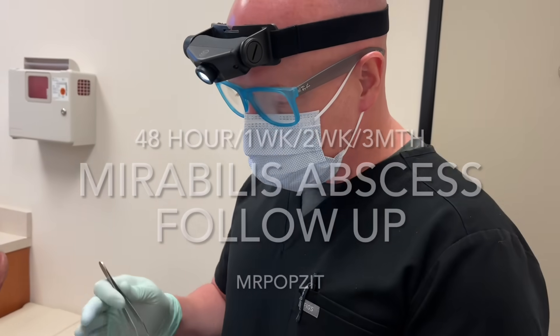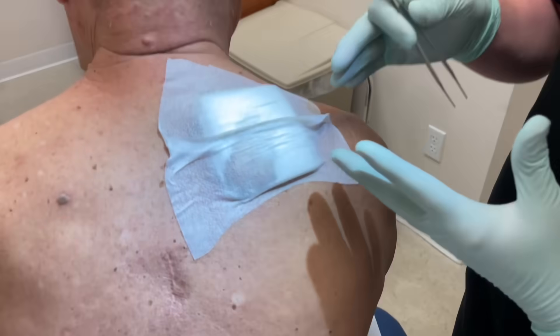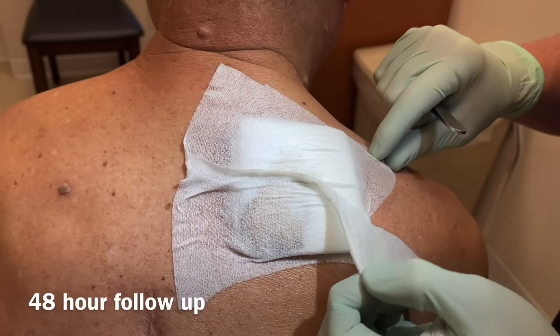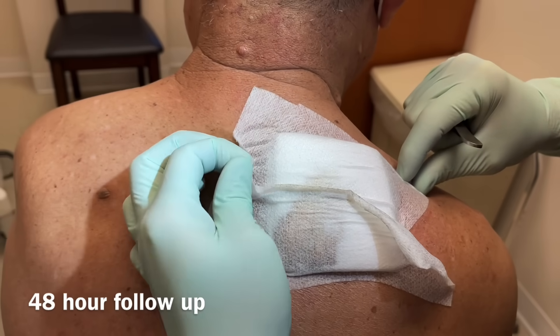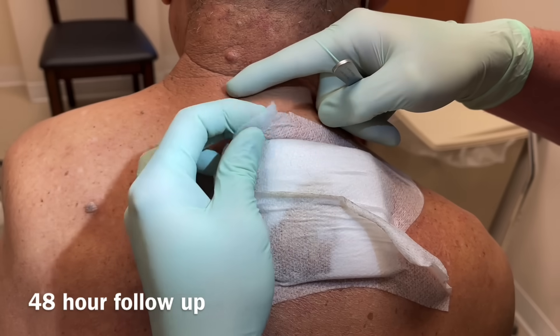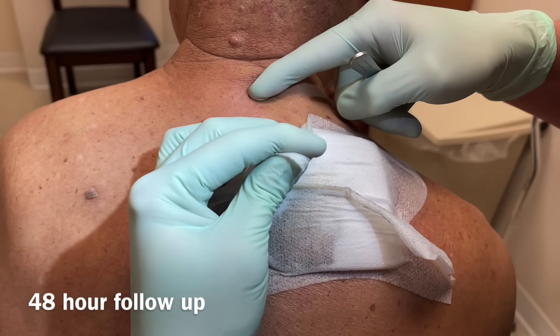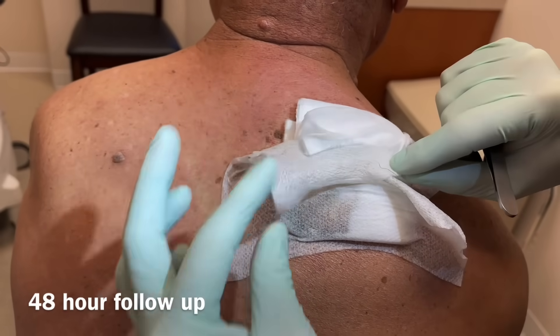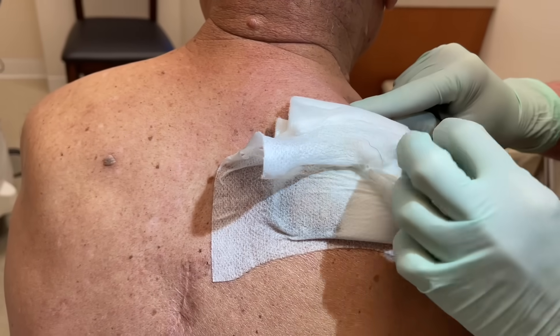Let me just peel this off for him — it was pretty tender for him. This is one of the more tender abscesses we've had in a while, and it was difficult to get it completely anesthetized. So we got out as much as we could, and now we're going to pull out some of this packing. He may feel a little bit, but it's pretty quick.